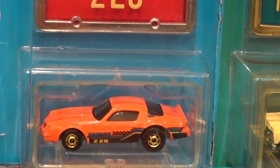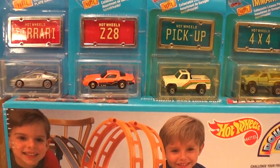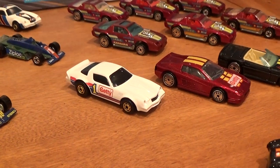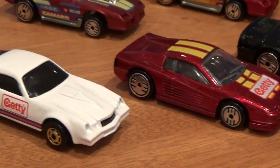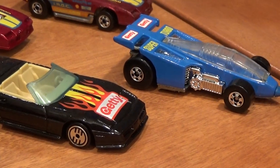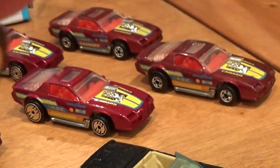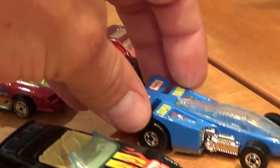There's a second version of that Camaro with the black paint tampo. Now moving on to the Getty gas cars — these came as a promotional item when you bought a certain amount of gasoline from Getty gas stations. They're all metal cars, quite heavy. The name of one car was eluding me — it's the Shadow Jet.